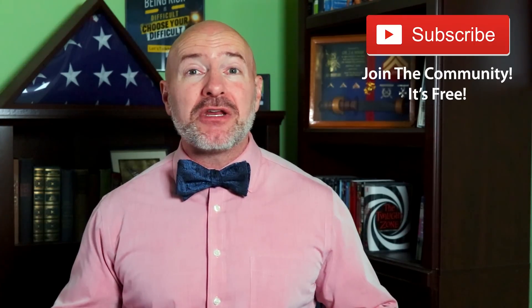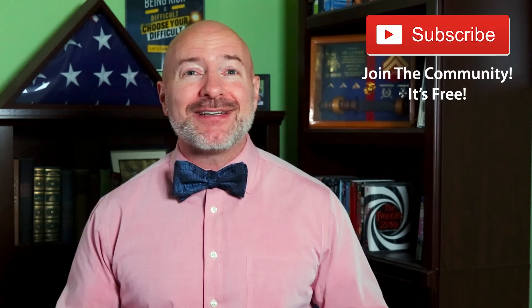Before we get started, I've got to send a special shoutout to all of you in the Bowtie Nation. Thank you for spending part of your day here. If you're not part of that community yet, just click that little red subscribe button — it's free and you'll never miss an episode.